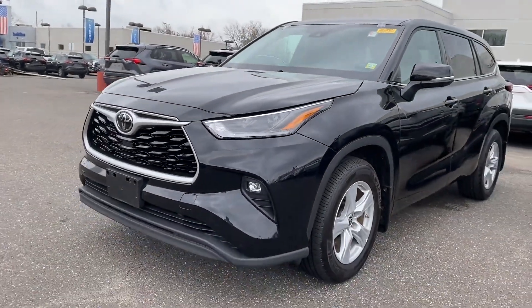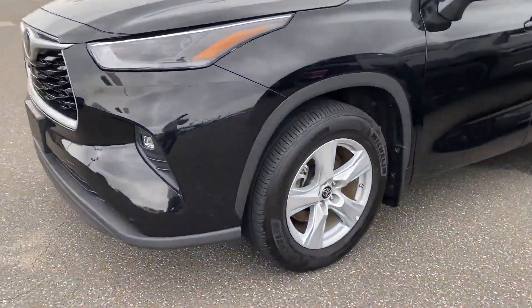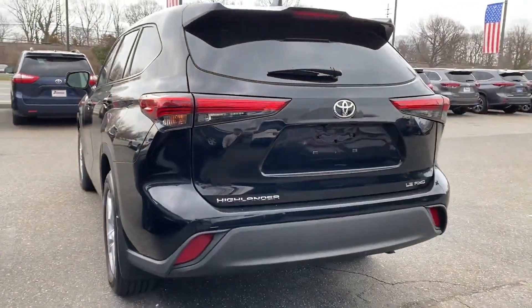2021 Toyota Highlander with less than 17,000 miles on the odometer. You'll love this long list of impressive amenities, which include the following.